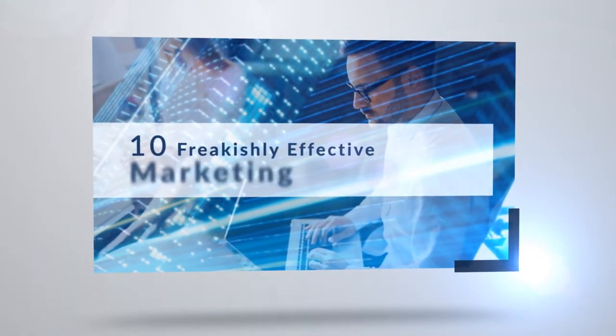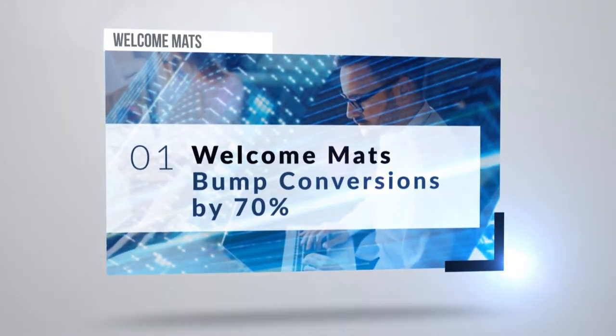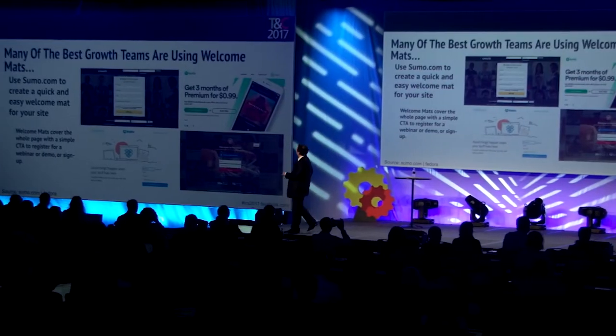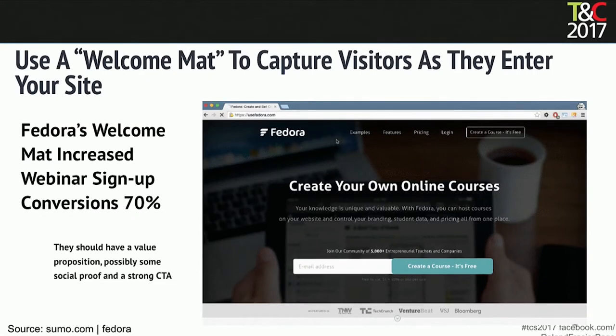Hopefully this will be really helpful for you. Let's get started. Welcome mats bump conversions by about 70%. A welcome mat takes over the entire screen with a call to action as soon as you come onto the site. Sumo.com is something you can get and it puts a welcome mat up for you automatically so you don't have to code or anything. There's a whole bunch of other really great apps within Sumo. I highly recommend it — it's been good for us in conversions, about a 70% bump.